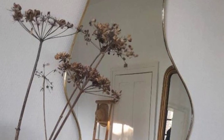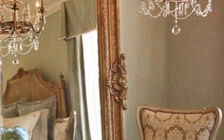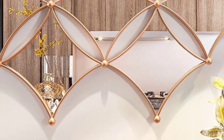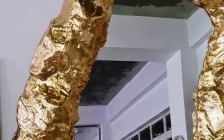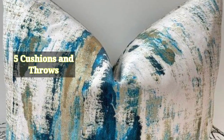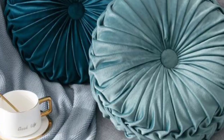Number four: mirrors — hang mirrors strategically to reflect light and make a room appear more spacious. Choose mirrors with decorative frames to add a touch of elegance. Number five: cushions and throws — layer cushions and throws on sofas, chairs, and beds.